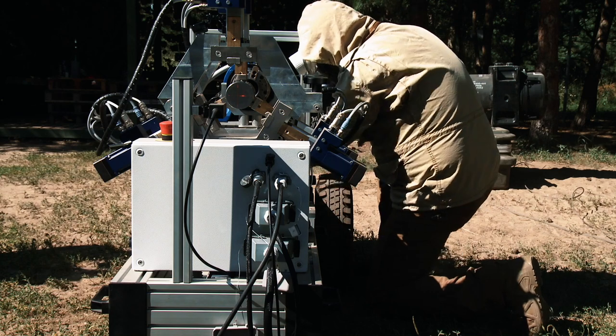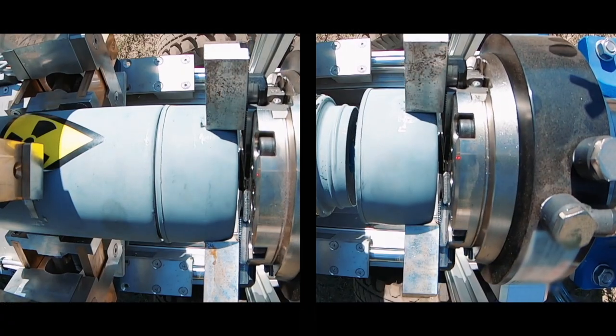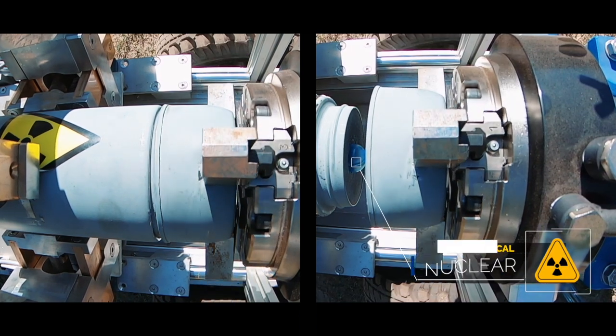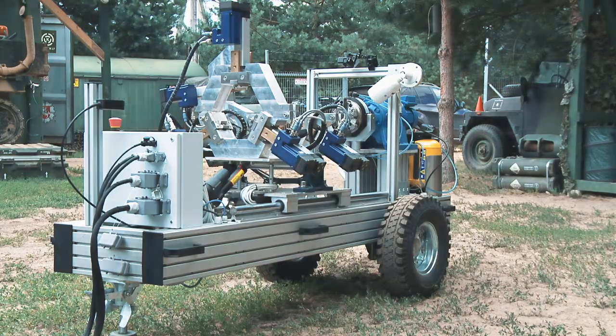RENS can also be used in the event of a chemical, bacteriological and radioactive weapon threat. Neutralization of hazardous objects can be performed outdoors, indoors, or by transporting the RENS device to a laboratory.